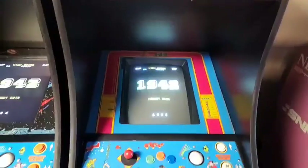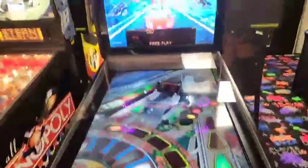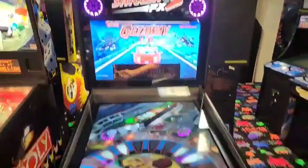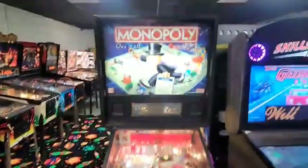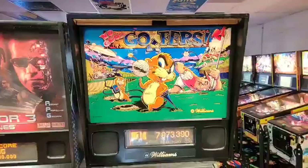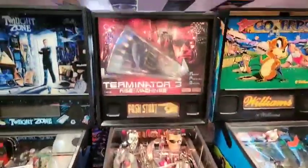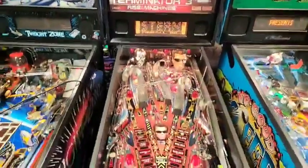This one's done in 1942 — this looks like an all-digital pinball. Monopoly. Terminator 3.